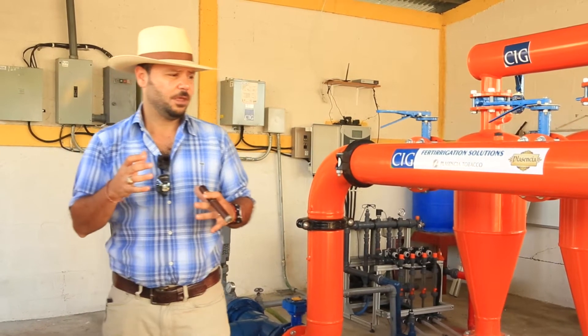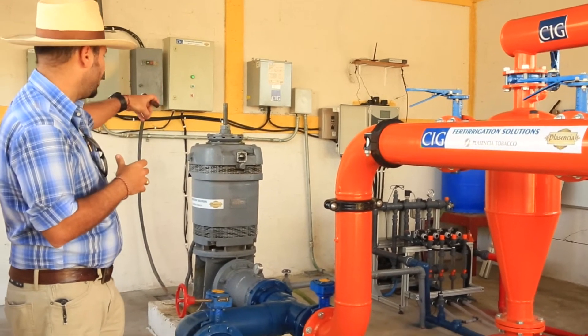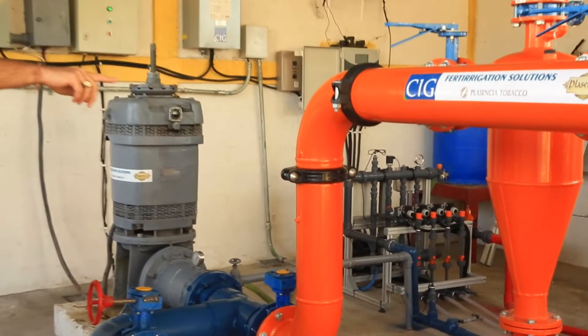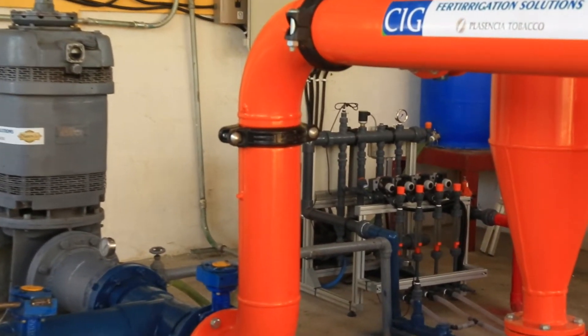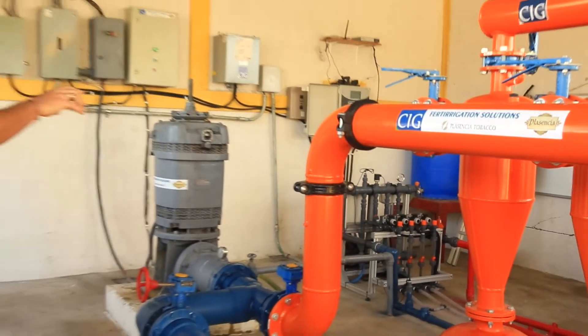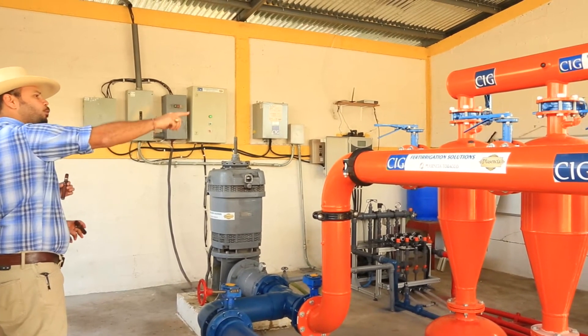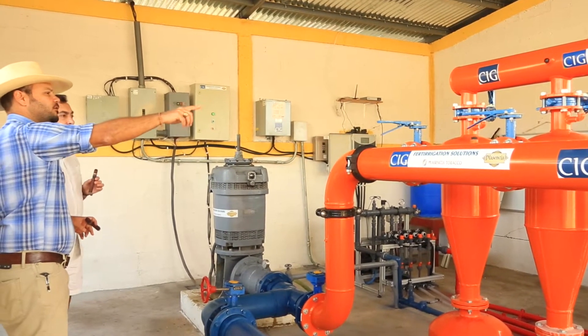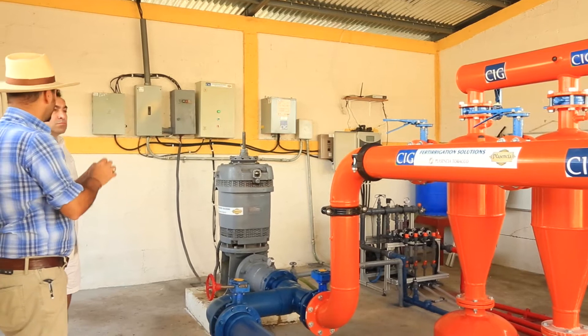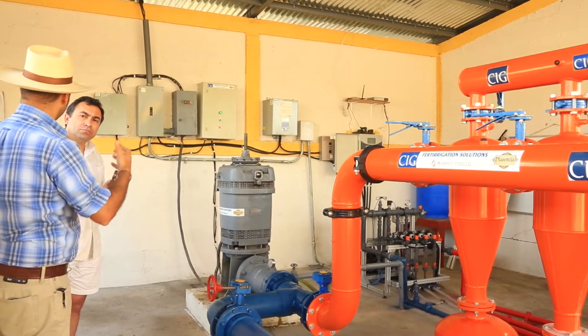We have the well over there. We get the water and then we have this filter process. The filter process has to be designed depending on the quality of the water that you have. Over there is a fertility kit where you open the bulbs and that will take the fertilization from those tanks. So everything is working smoother.